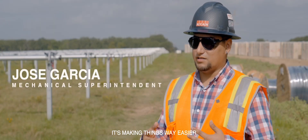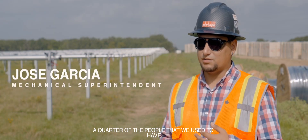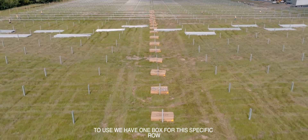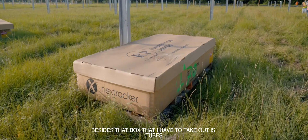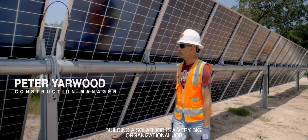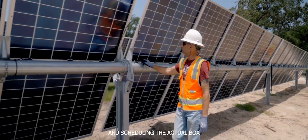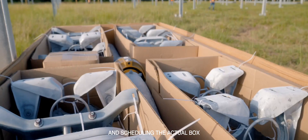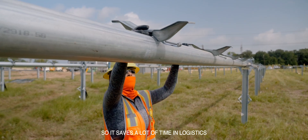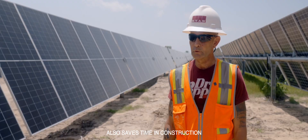It's making things way easier. We're using a quarter of the people that we used to have to use. We have one box for this specific row — the only other material besides that box that I have to take out is tubes. It's helping out a ton. Building a solar job is a very big organizational job and scheduling. The actual box, when it comes with everything, makes it more organized, so it saves a lot of time in logistics and also saves time in construction.